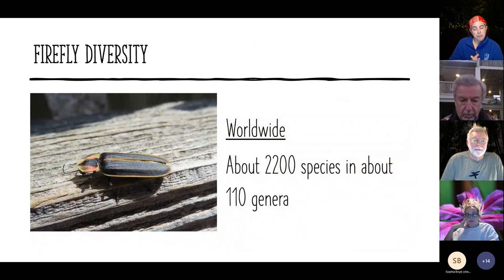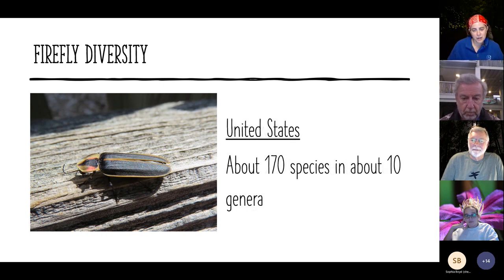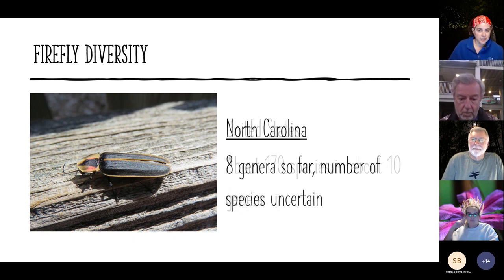Worldwide there are about 2,200 species and about 110 genera — though these numbers shift depending on new discoveries and how species are classified, sometimes being split or lumped. In the US we have about 170 species across about 10 genera. In North Carolina, we're less certain: we know we have at least 8 genera, but we don't know exactly how many species we have in our state.